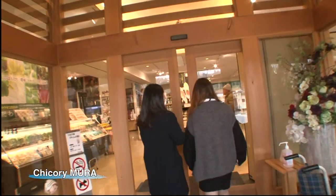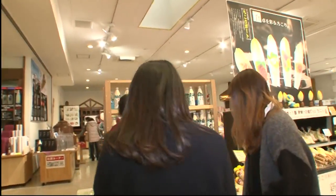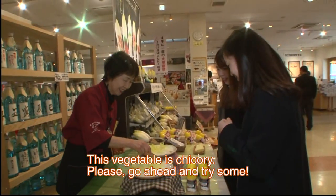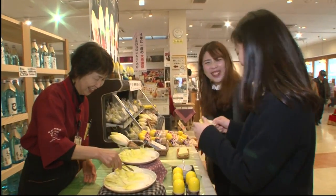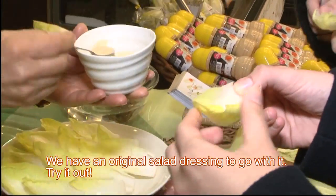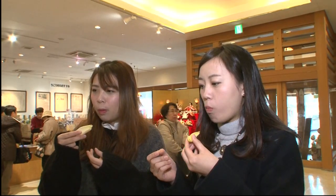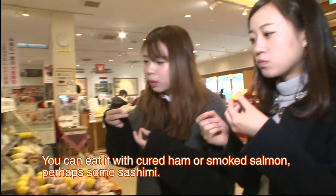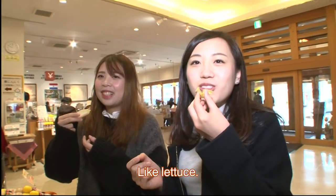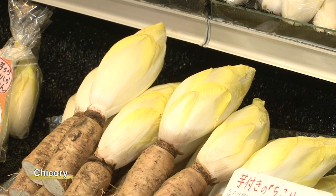The visitors arrive at a commercial facility called Chikori Mura. The first place is called Chikori — a vegetable they're introduced to and invited to try. Chikori is an upmarket vegetable that's well known in Europe and the U.S.